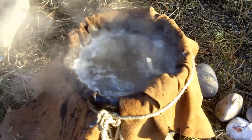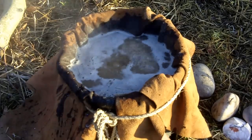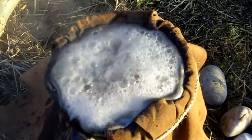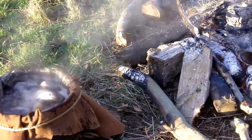The water will start to boil. Once boiled, the occasional added hot stone will maintain the temperature.